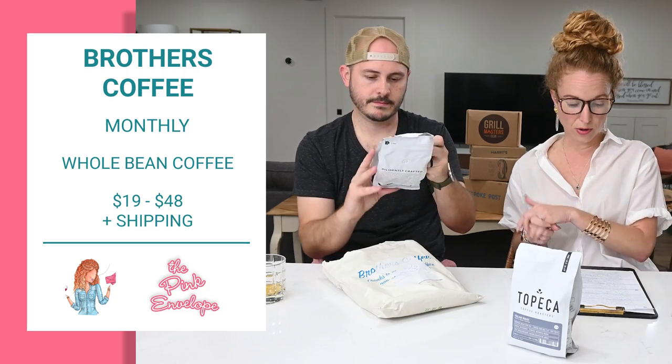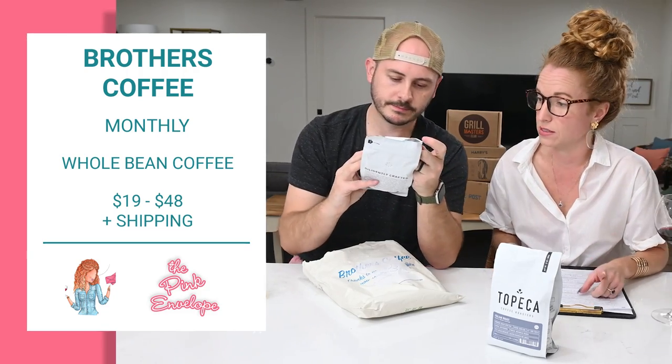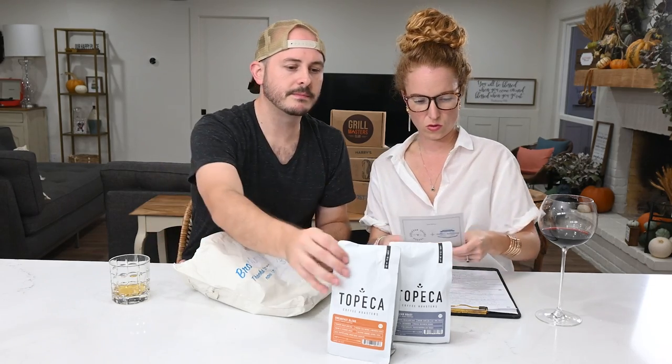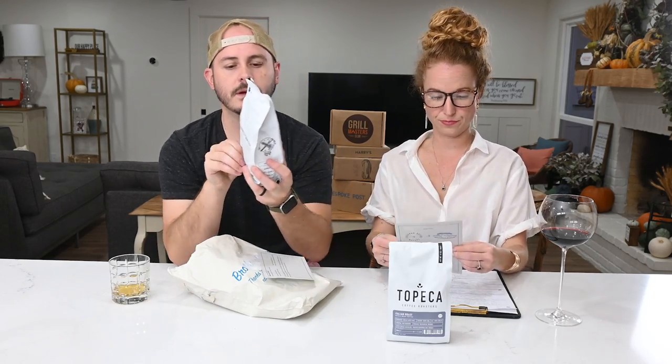You can get a single bag for $19 a month, double for $37, or triple for $48. They have dark and lighter roasts and do whole bean only so it stays fresh. You can skip. There's a breakfast blend and an Italian roast - the Italian roast has bitter chocolate, toasted marshmallow, and smoky notes. They break down the entire blend on the card. Love me some coffee!